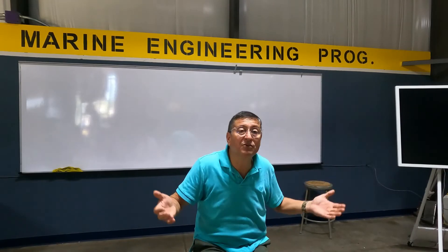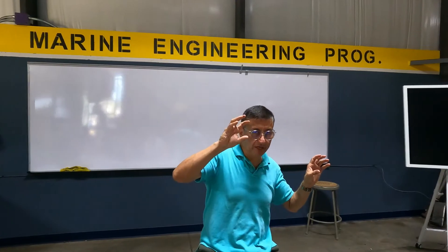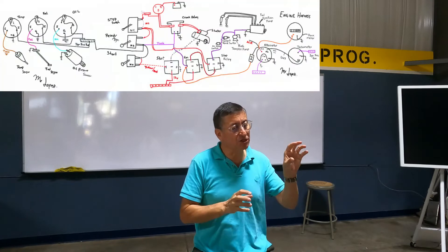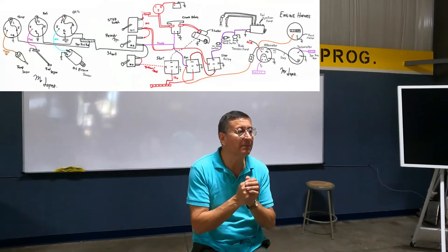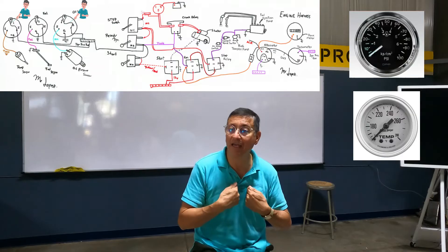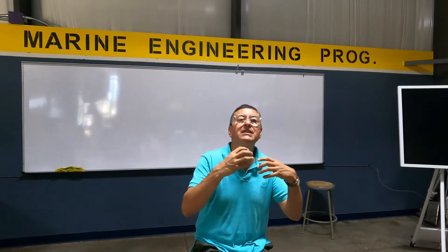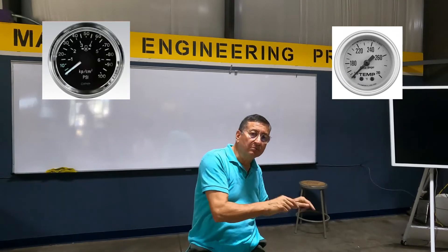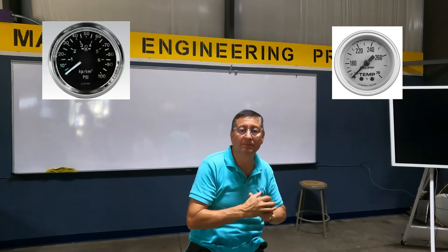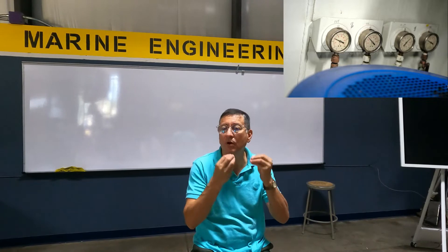In a boat, those types of repairs are too expensive because there is no space to work. Remember we installed the temperature gauge, the oil pressure gauge, and the fuel gauge. The oil pressure gauge and temperature gauge are critical — you need to pay attention to them at all times. I recommend analog gauges so you can see the movement of the needle. You need dual gauges: one on the console and one in the engine room for each engine. Be familiarized with the normal needle position on both gauges.